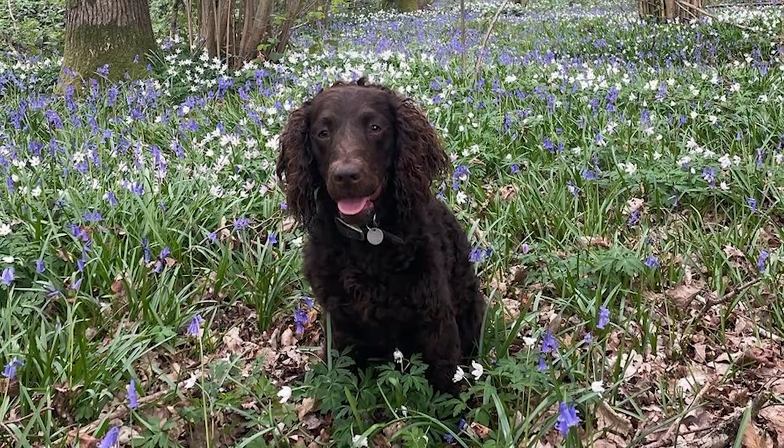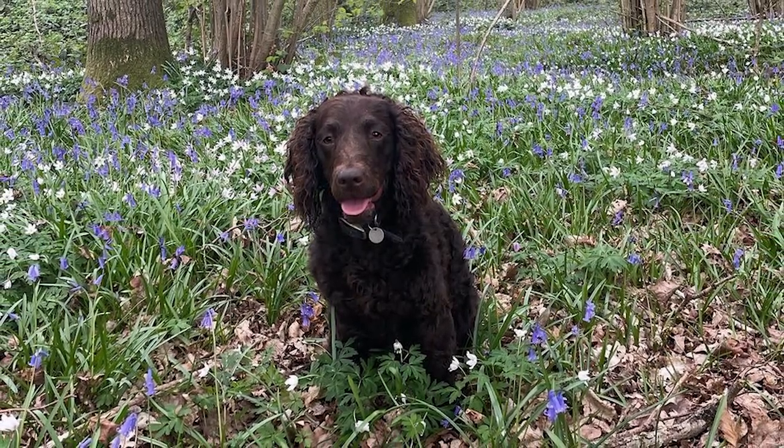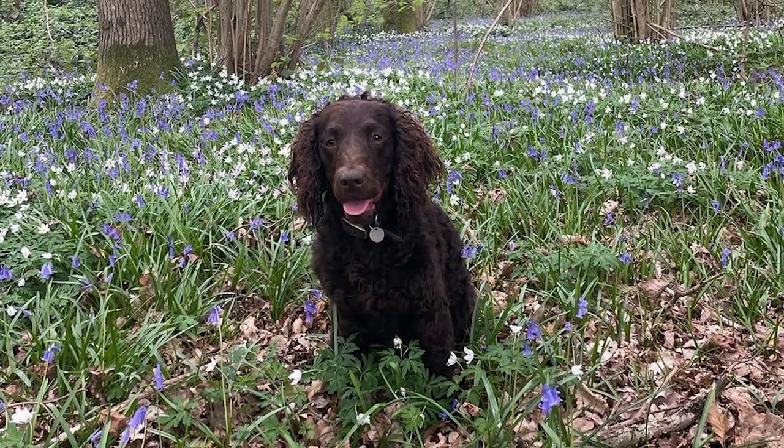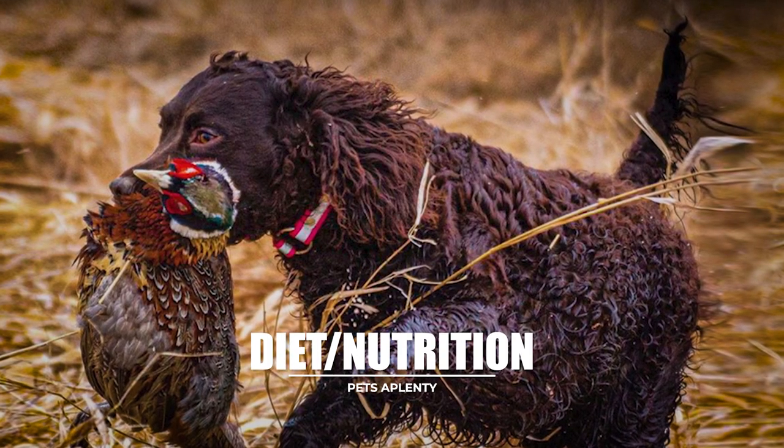Avoid harsh methods that make him feel bad about himself by punishing him for mistakes rather than praising him for his successes. Puppy training sessions that emphasize early socialization are highly recommended for all breeds. The best time to start training your American Water Spaniel is while he or she is still a young puppy.